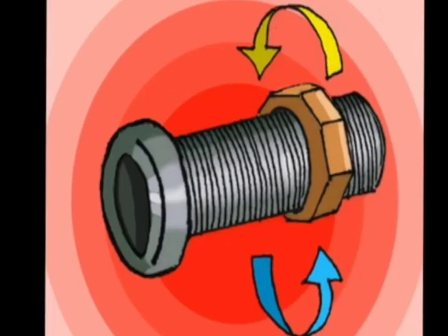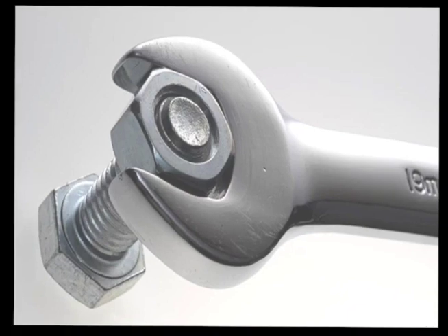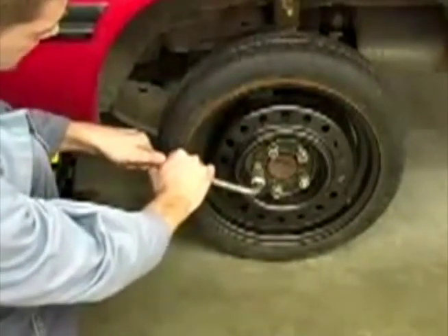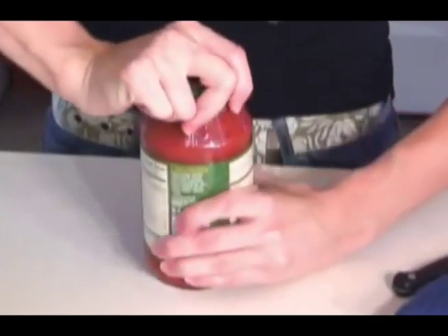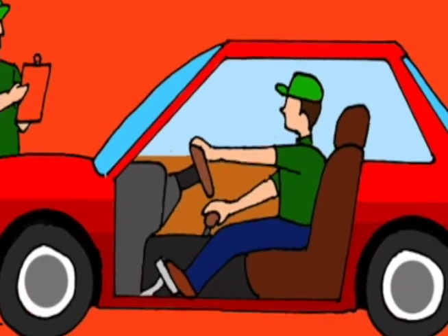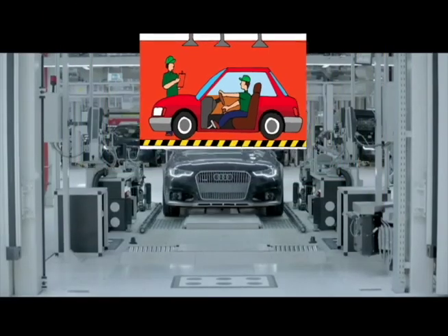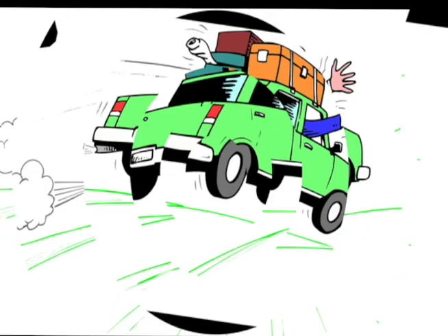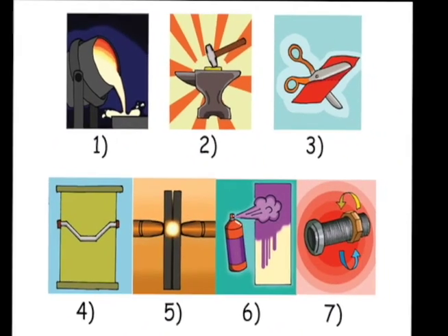Nuts and bolts are twisted or torqued to hold parts together. Nuts and bolts are also great for removable parts like wheels. Next, the car is tested to make sure all the systems work properly. Now the car is ready for us to drive.